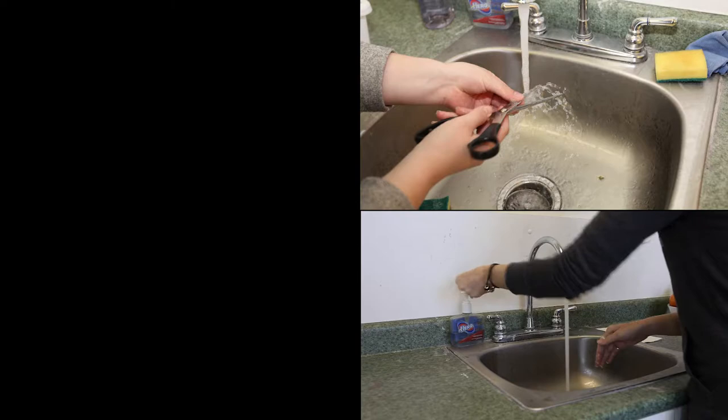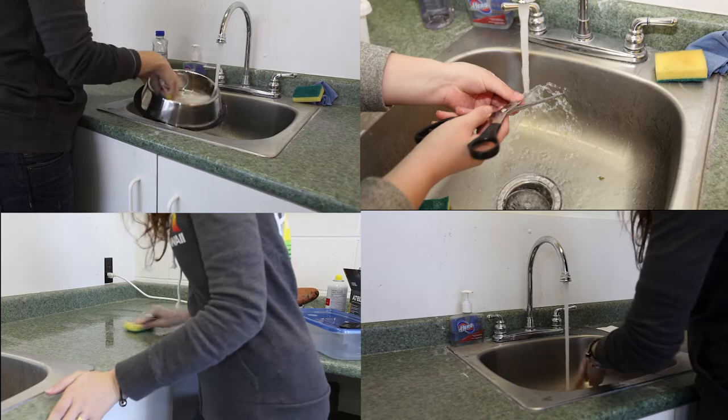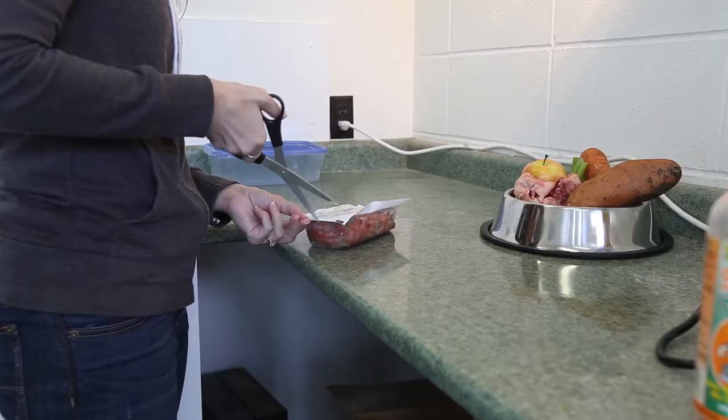A raw diet requires a few simple steps to ensure cleanliness and optimal health. Be sure to have a clean environment. This includes countertops, pet dishes, utensils, and a scale. Clean before and after use, and of course always wash your hands.